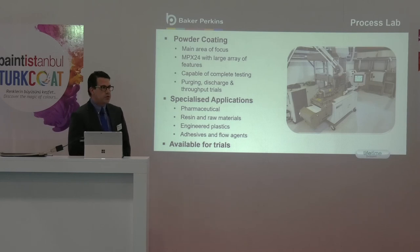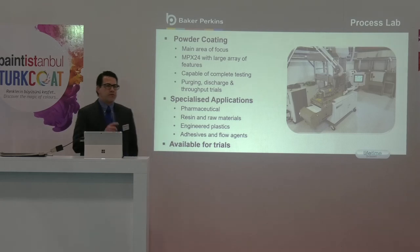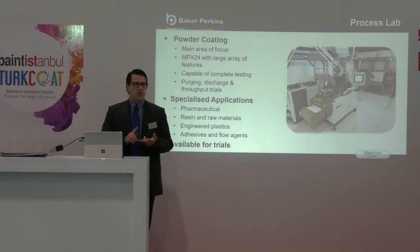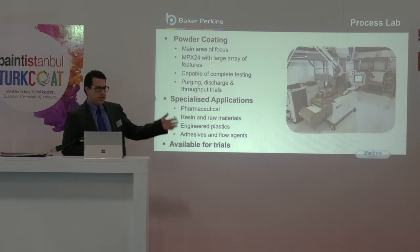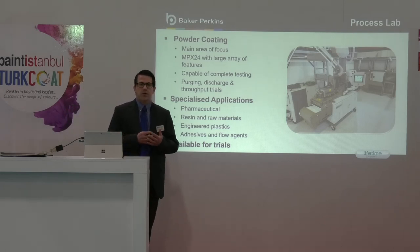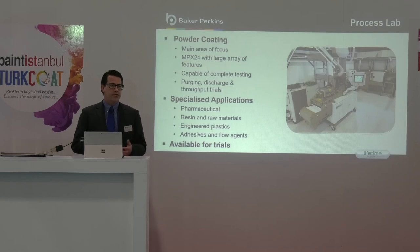I'd also like to mention the recent introduction of the MPX24 into our own laboratory back in the UK. We have installed this so we can carry out trials in partnership with our customers to either develop existing processes or develop new processes. We have the extruder and all of the necessary equipment to carry out full powder coating trials. This piece of equipment has all of the feed options available, so we have the original TopFed design, SideFed which you may all be familiar with, and also the new MAX 3 feed system.